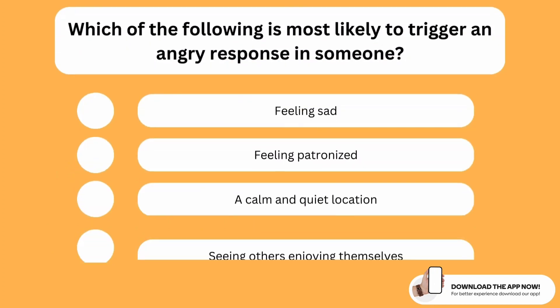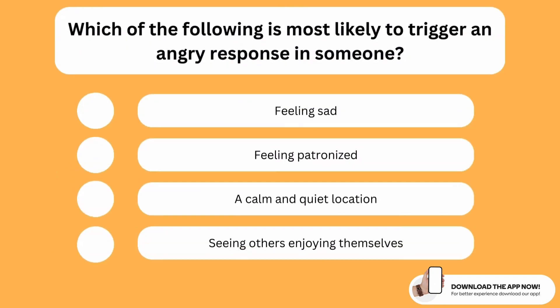Which of the following is most likely to trigger an angry response in someone? The correct option is the second one. Feeling patronized is most likely to trigger an angry response in anyone, because it automatically makes a person angry. You should try your best to avoid that and make sure every person feels respected and that their opinion is listened to.